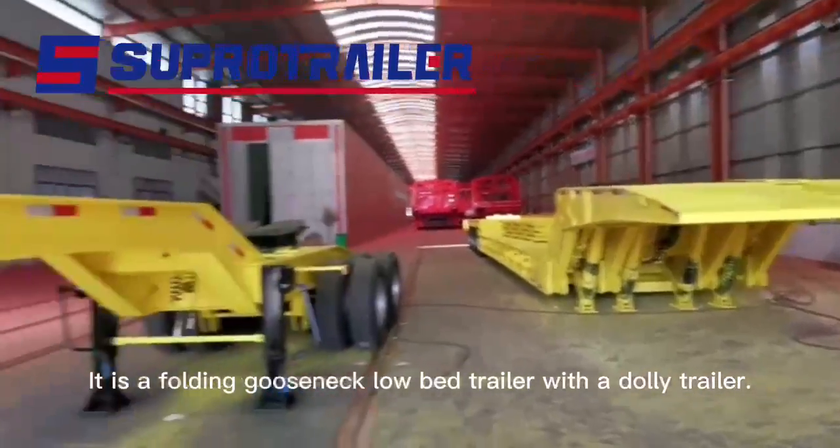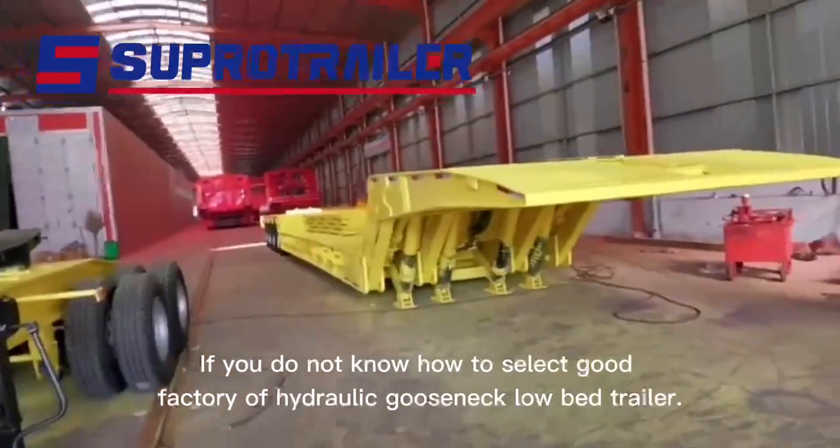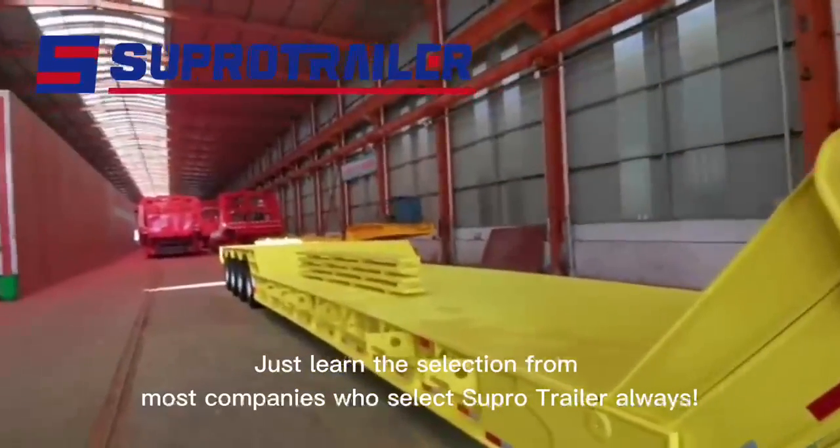This is a folding gooseneck lowboy trailer with a dolly trailer. If you do not know how to select a good factory for a hydraulic gooseneck lowboy trailer, just learn from the selection of most companies who always choose Supro Trailer.